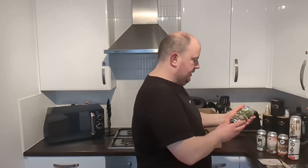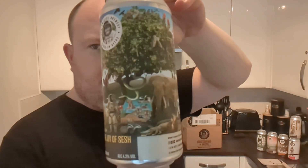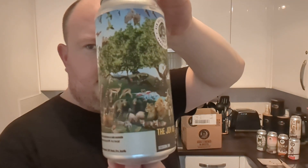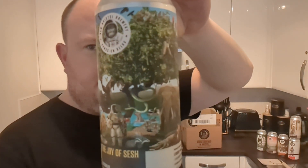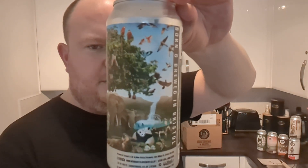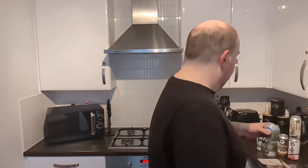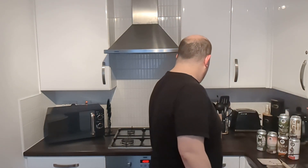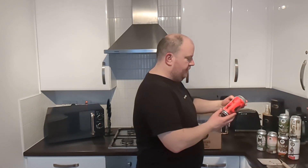Up next, The Joy of Sesh. Yeah, like a Sesh — Session IPA at 4.2%. I'm guessing this is going to be a core beer of theirs as well. Looks very good. It's almost like Garden of Eden or something there, or Madagascar 2, or the Lion King — all the animals. The monkey's still got his space suit on. This is a good box — great variation of beers.